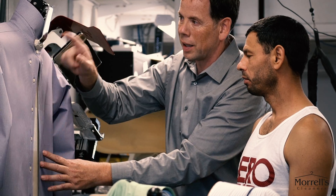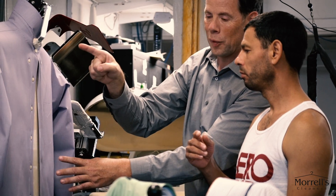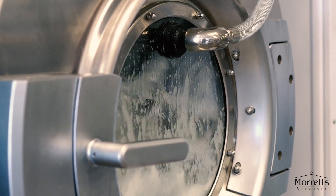We have invested in technology that you won't find at any of our competitors. These systems allow us to do a better job, provide a finer finish, and put together your items accurately.